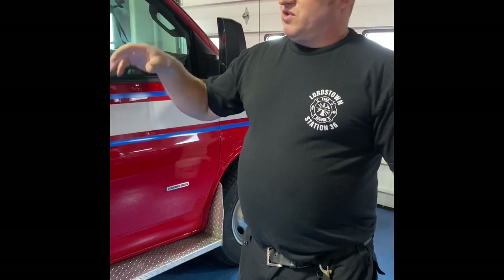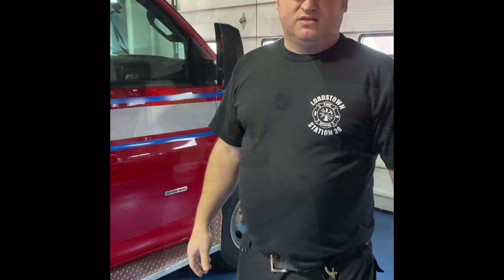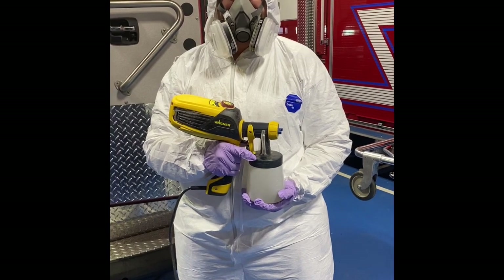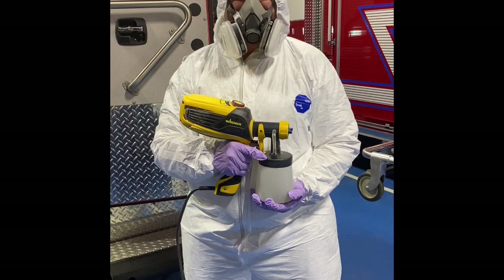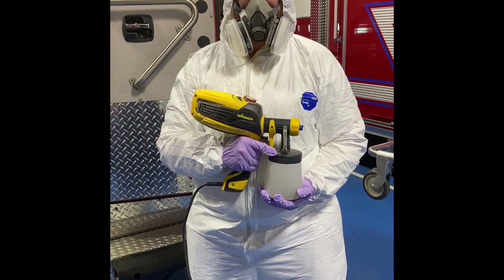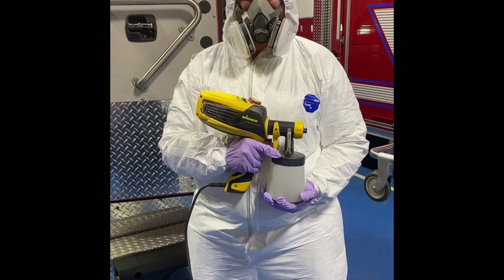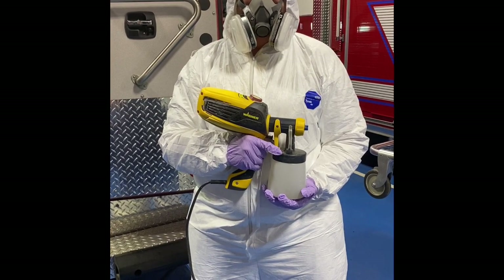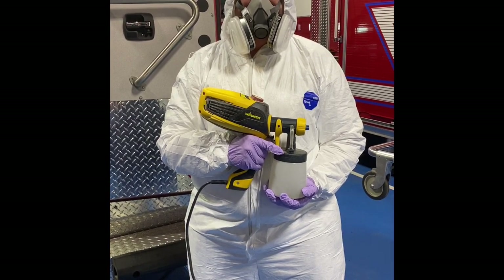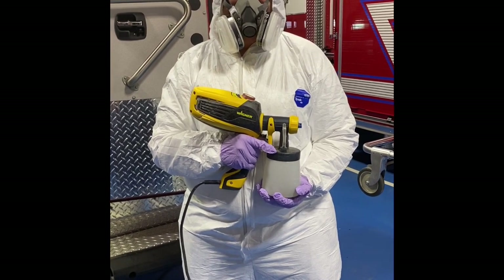We're going to stop right there and show you what we're doing to decon when we come back. We're back again for the second half — how to decon an ambulance according to Lordstown Fire Department standards. This is for COVID-19. Our decon cleaner is an EPA-approved chemical for COVID-19.